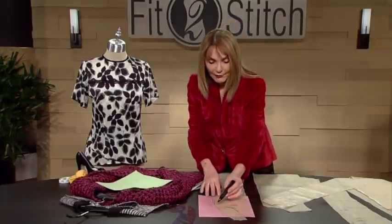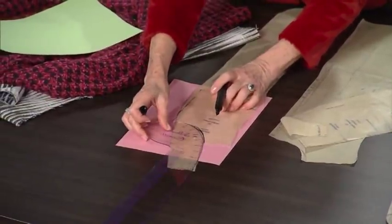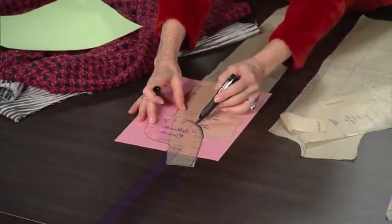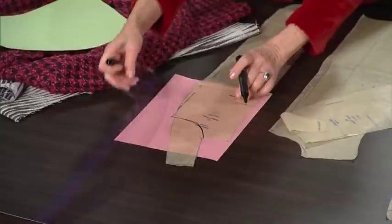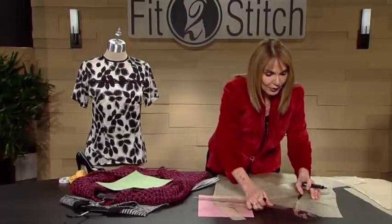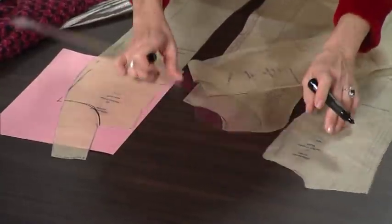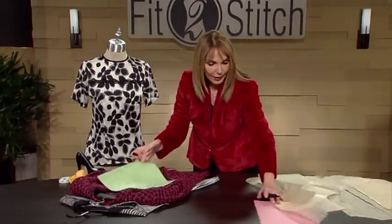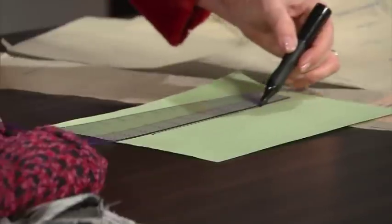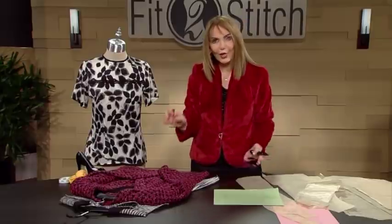Now I have to measure that line. Taking away my seam allowance, that line is four and a half inches. Then I measure the back neck edge, because that collar goes from front to back — so four and a half, five and a half, six and a half, seven and a half, eight and a half, nine inches. When I go to draw my collar, I'll draw one straight line that's nine inches long. That's all I need to connect those neck edges — the notch lapel comes directly to center front.